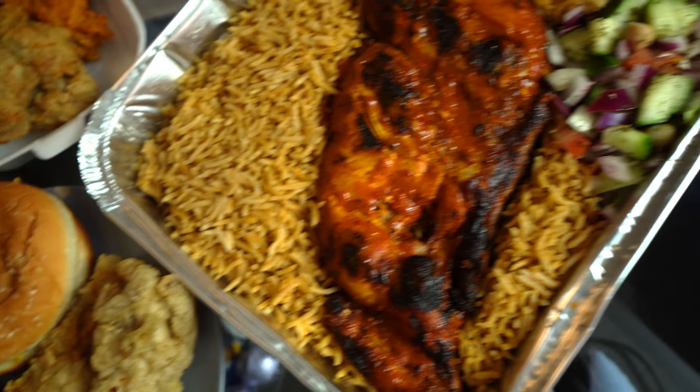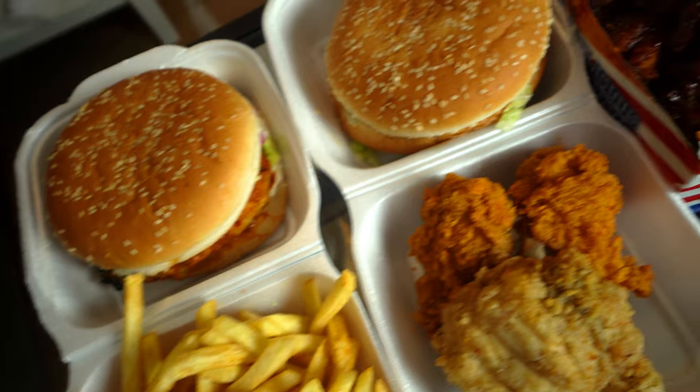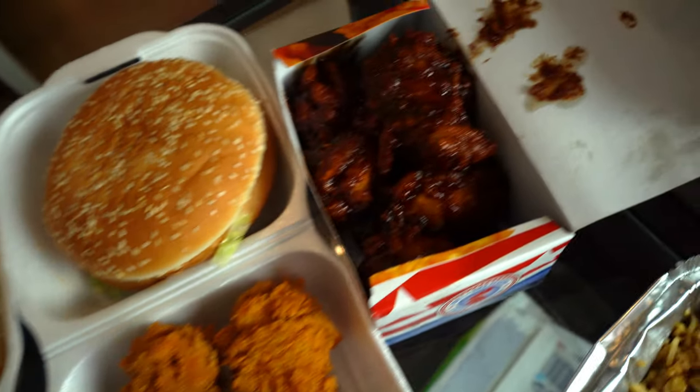Hey guys, hope it's all well. Ali here. Welcome to the channel. In today's video I've gone to Dean's Fried Chicken. Like the name suggests they do lots of fried chicken, but they're actually quite popular for peri-peri chicken as well. Got a little mixture of both, and I saw something on the menu I'm not seeing in similar takeaways. Super excited to crack on — let's start the review.